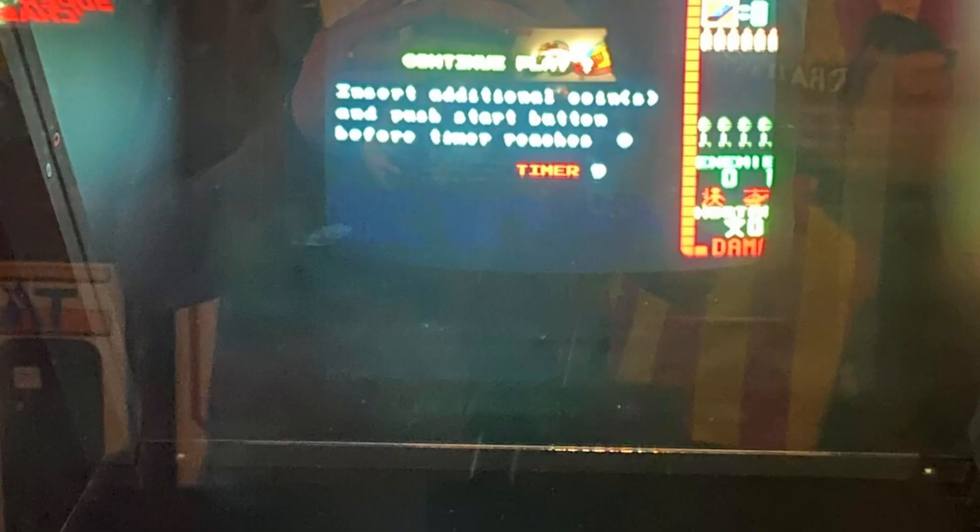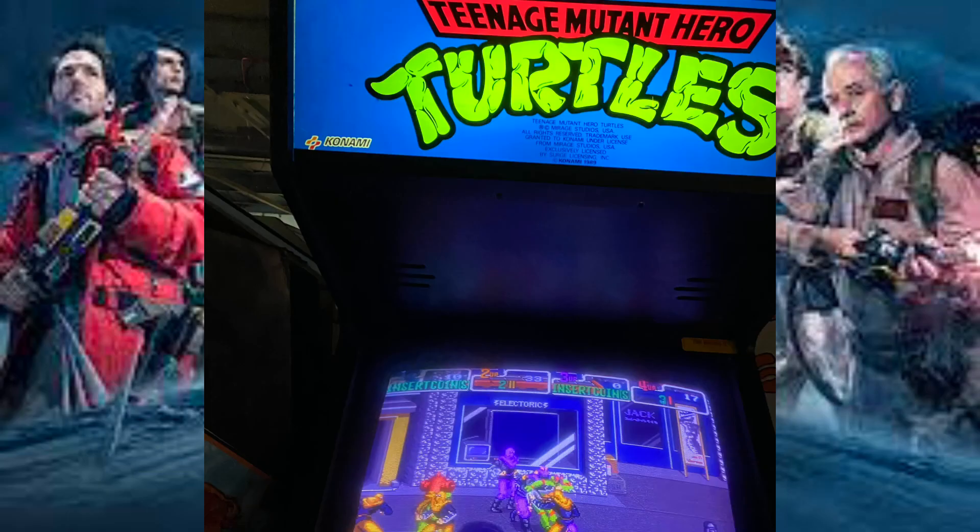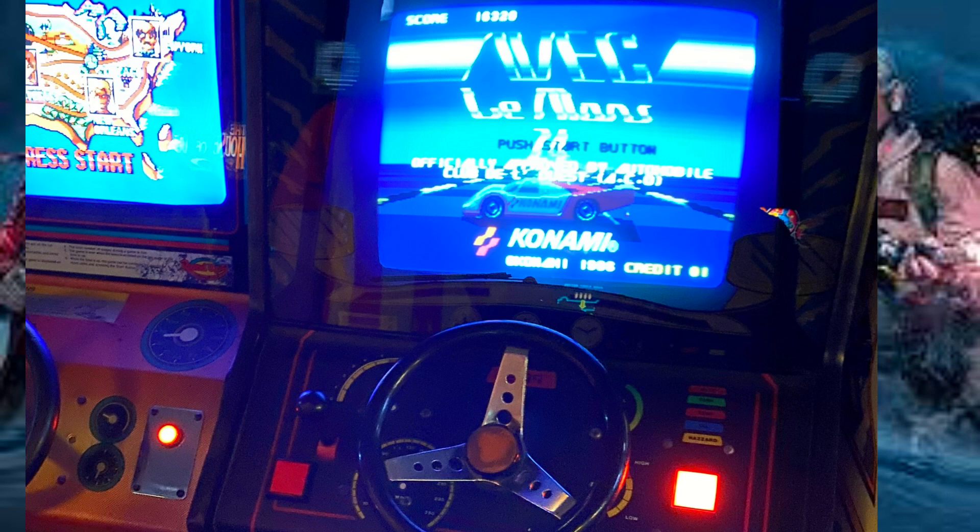As we went along, we got so overwhelmed with things that we kind of went to ones we knew. But I had to play the Turtles games — I remember never completing the arcade game of Turtles. So the four of us went on, and because it's on free play you can just keep playing until you win. I actually got to see the end of it.